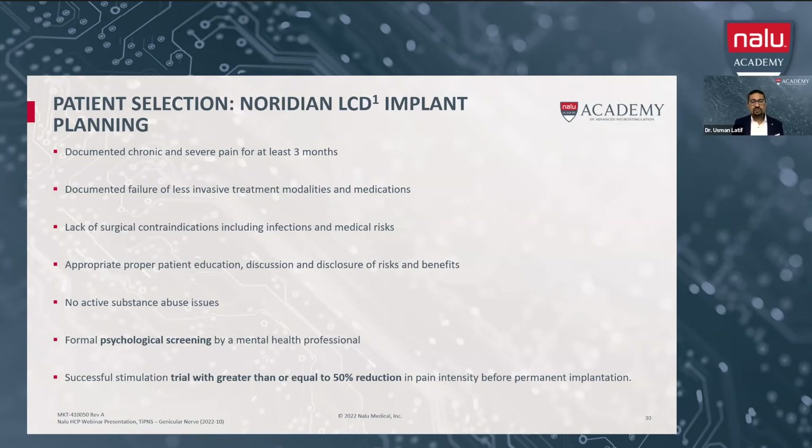You always want to have a good discussion with the patient. There are great tools that Nalu can provide, including little micro-IPGs that you can put in patients' hands so they can hold them and feel them and see the exact size. I think really emphasizing the decoupled nature — the fact that the micro-IPG and the battery are separate, so you don't have to have a big generator in your body — is important. You want to document there are no active substance abuse issues. Like all STEM these days, you have to have formal psychological screening. We use a telehealth psych eval that can get people in usually within a week and get us a report within a few days after that, so usually within 10 days we have our report.